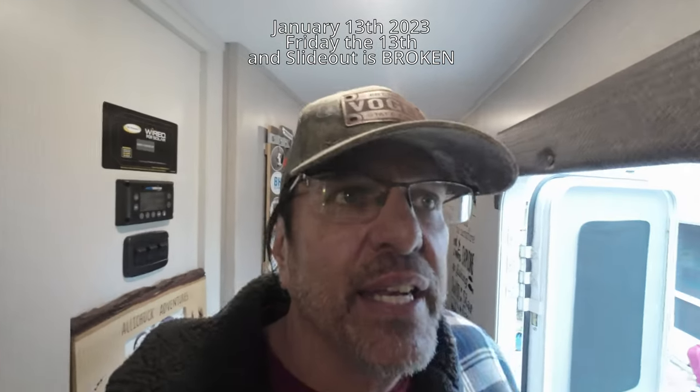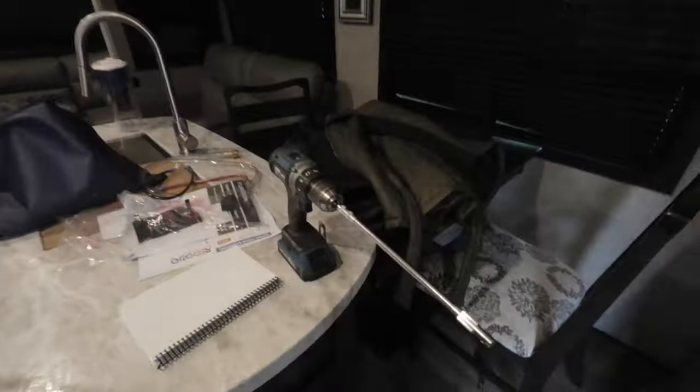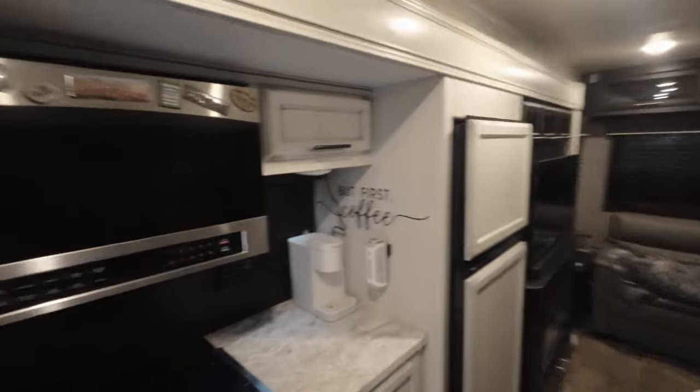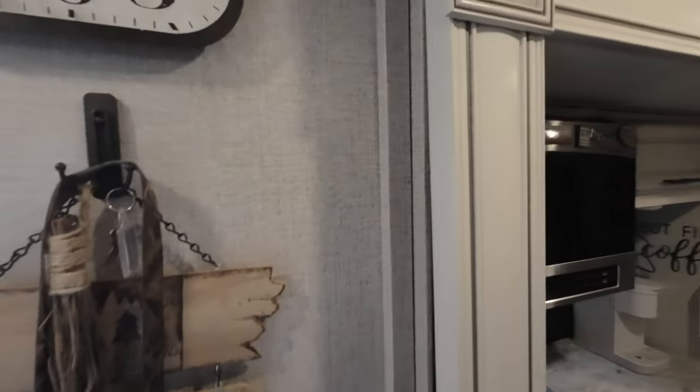We were going to go camping today but probably not now because we can't get the slide in and out. I just spent some time on the phone with Jayco with a real nice lady and she pointed me to where the motors are. Hopefully with the tool they provided in the kit I'll be able to run the slide in manually for now, but this is something I don't think I can fix at this point.